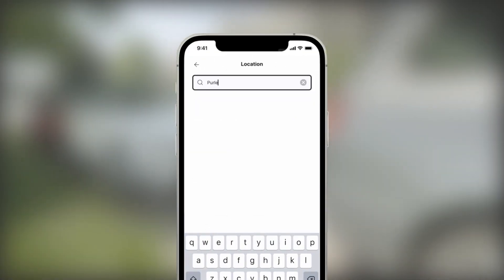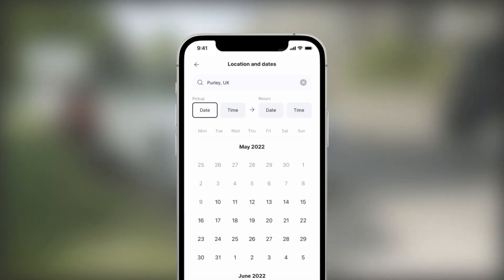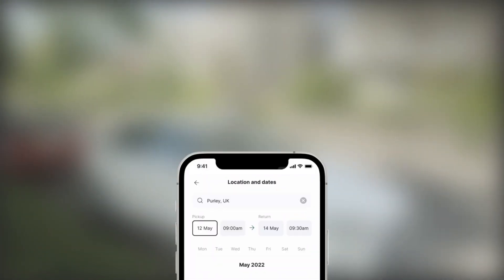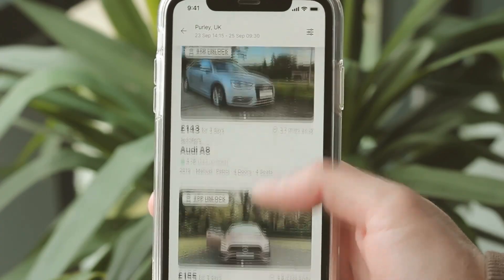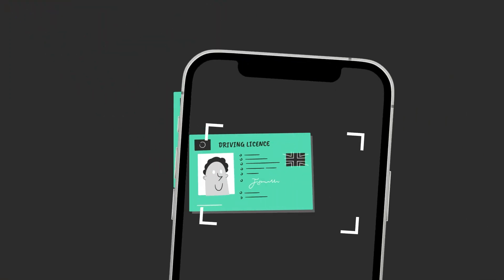Download the Carshare app or go to carshare.com to start browsing nearby cars. Once you've picked a car for your chosen dates, simply sign up or log in to book it. Remember to verify your driving license as soon as you can.